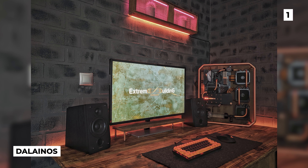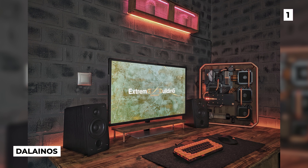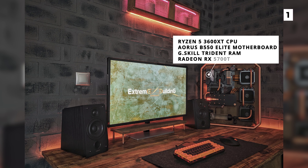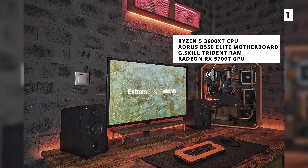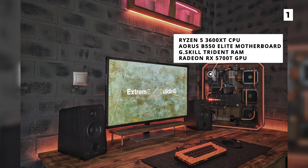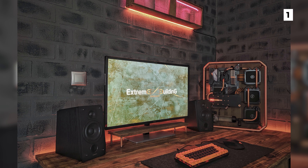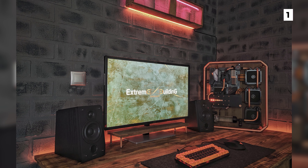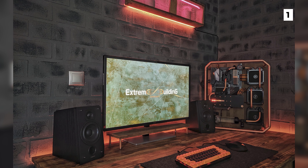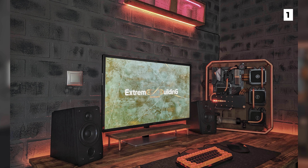At our number 1 spot today, we've got this jaw-dropping setup from Delenos, which features easily the coolest PC that we've ever seen on this channel. The PC has an open industrial feel to it, and it features a Ryzen 5 3600 XT CPU, an Aorus B550 Elite motherboard, G-Skill Trident RAM, and a Radeon RX 5700T GPU. The mix of blacks, reds, and browns in this setup adds to that industrial feel, whilst also making it seem incredibly cosy and warm. This setup is super inviting, and I hope that we see some more like it in the future.